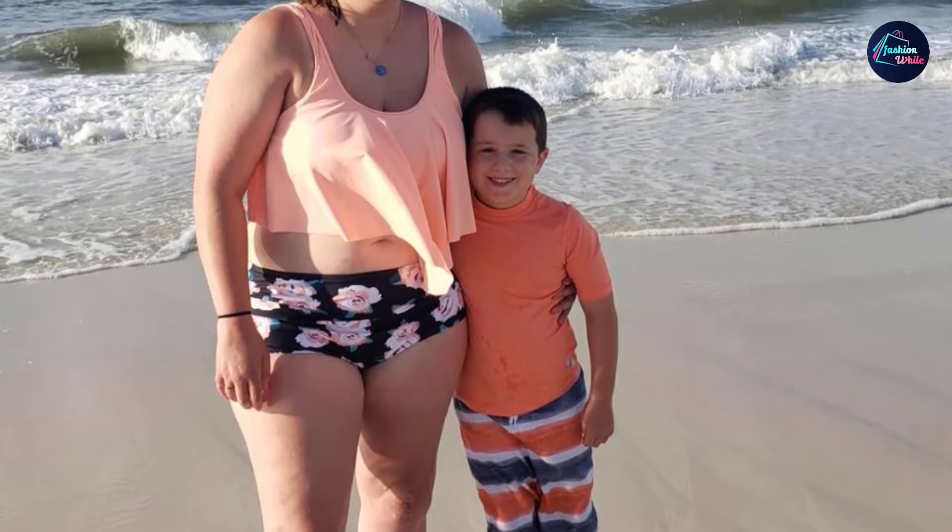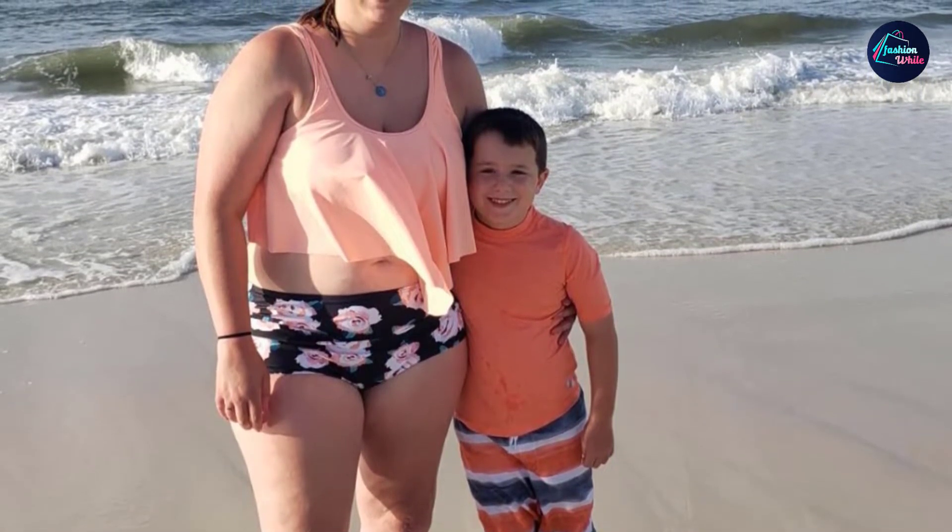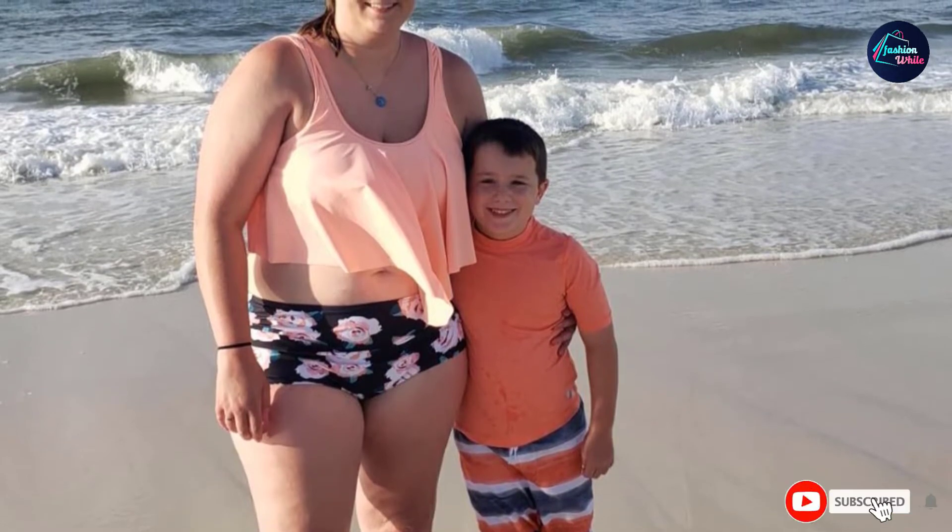The top features a wide shoulder strap in the front and two adjustable straps at the back for maximum comfort and secure fit. Made for versatile use, you can easily wear this as a bikini set or as a crop top with a maxi dress.